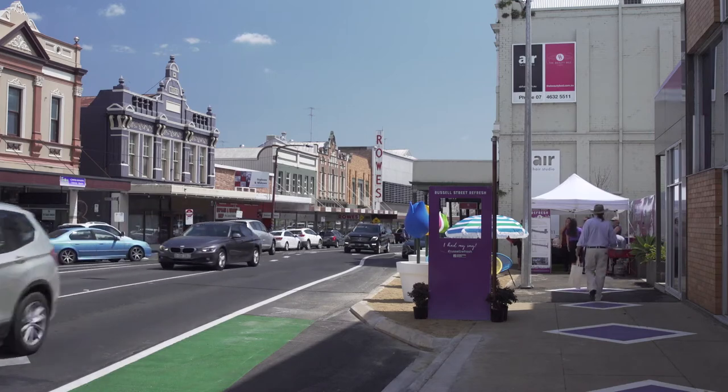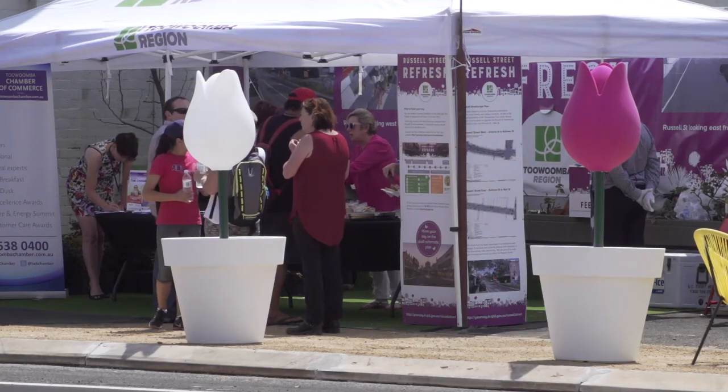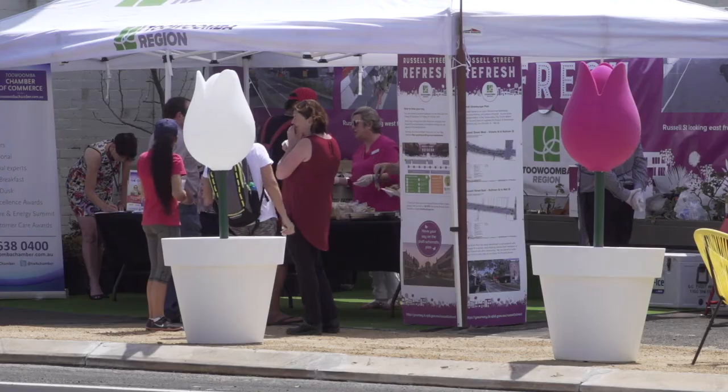It is very exciting — we'll have a median strip down the middle with trees and new street furniture.